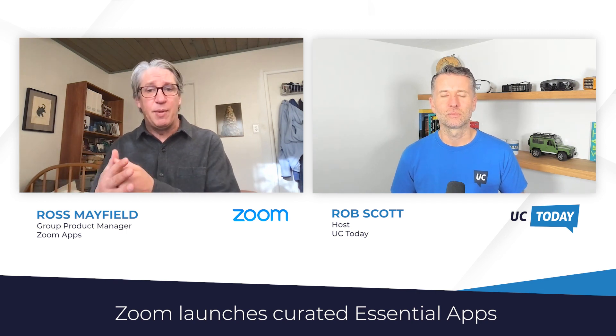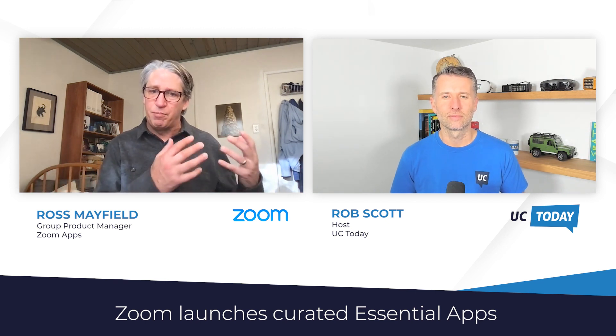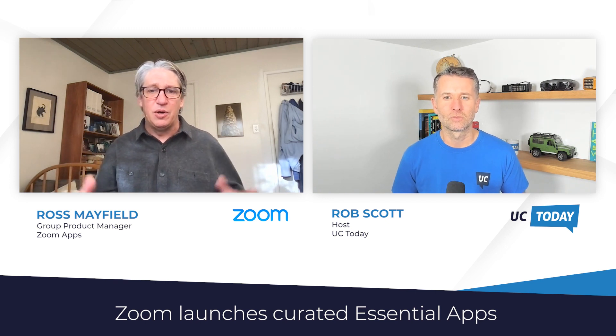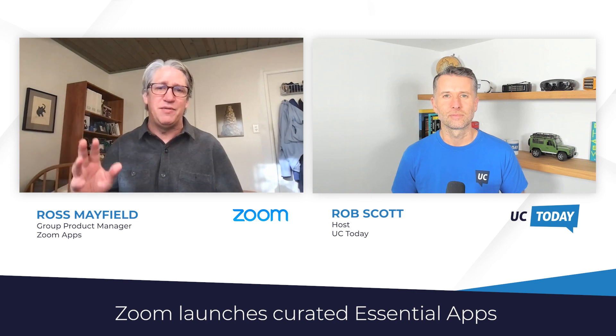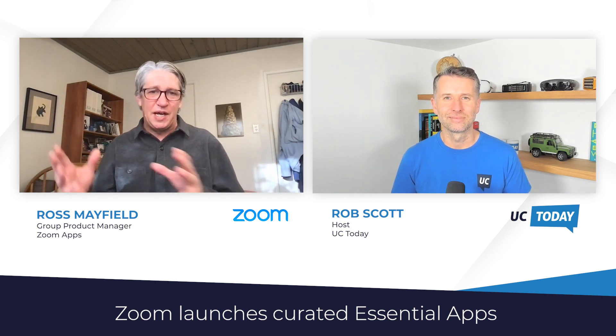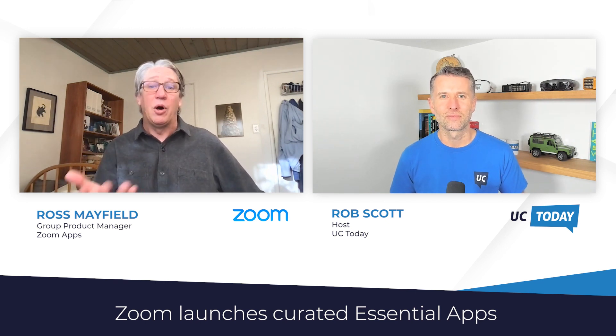Over the last year, we opened up the Zoom Apps SDK, so any developer could build a Zoom App. And it really is a better way to work. It helps you with your meeting workflow — what occurs before, during, and after a meeting — but also as a way of embedding things like team activities. What we did was take a bunch of these essential apps and put them in this new bundle that we call Essential Apps.